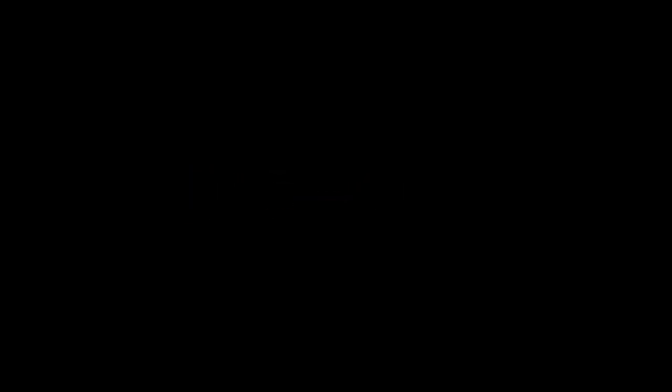So guys, let me know down in the comments section below which gadget you like the most and why. For more interesting content, give this video a thumbs up and don't forget to subscribe to the channel for more awesome content. Have a nice day and I'll see you in the next video.